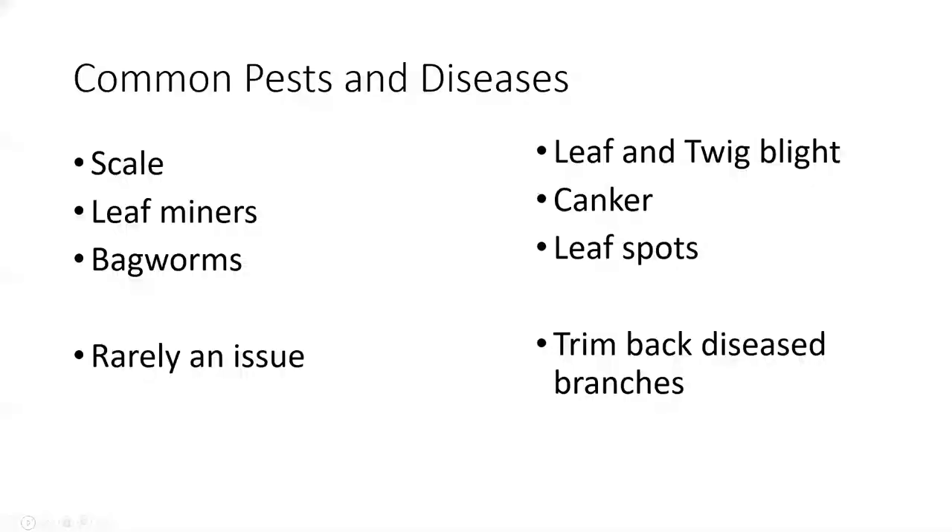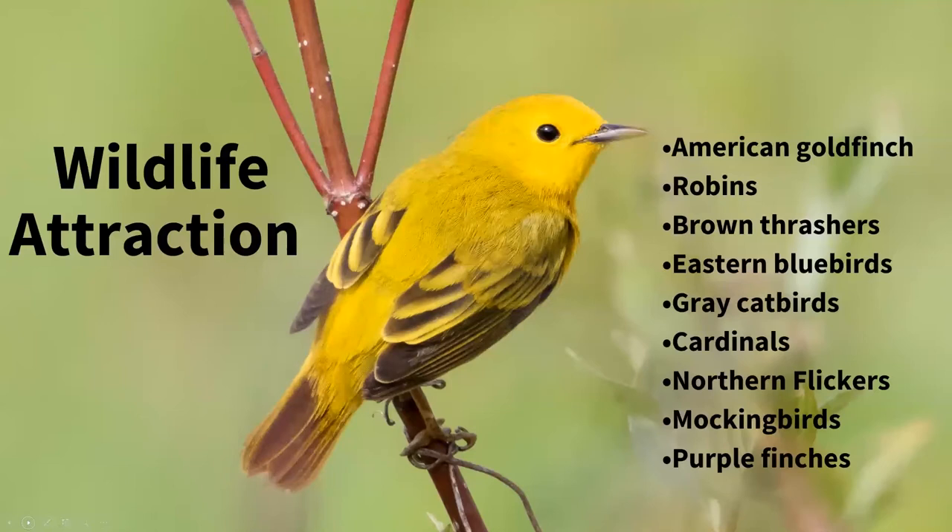Some common issues with red and yellow twig dogwood include scale, leaf miners, and bagworms, though these are rarely a concern. Other issues include leaf and twig blight, canker, or leaf spots, which can be managed by trimming back diseased branches. They do produce berries that provide a nice wildlife attraction for many songbirds, offering nesting areas, a safe spot, and a food source.